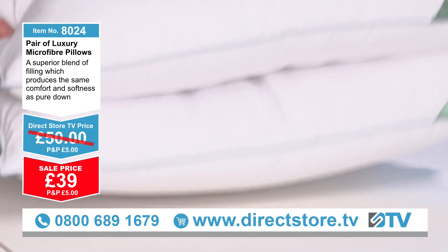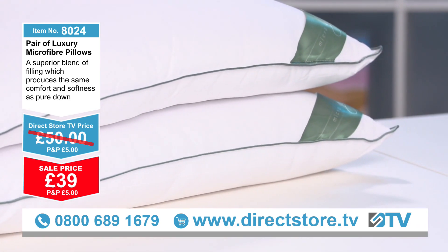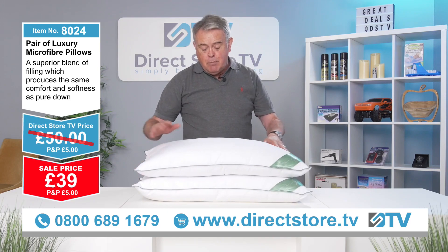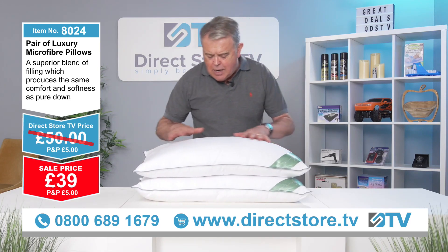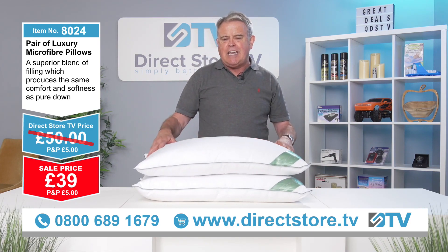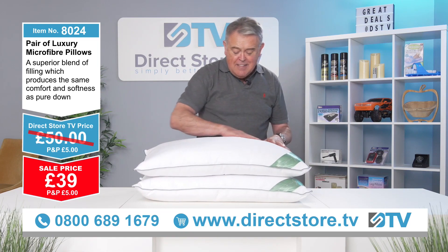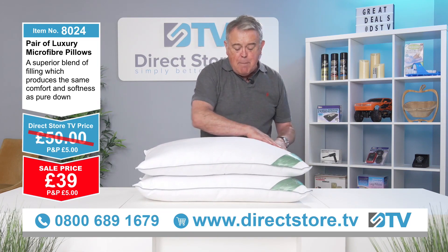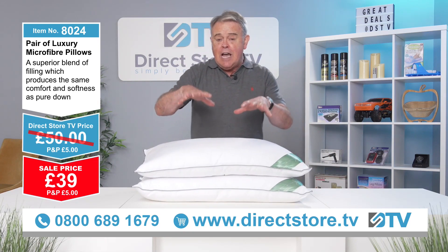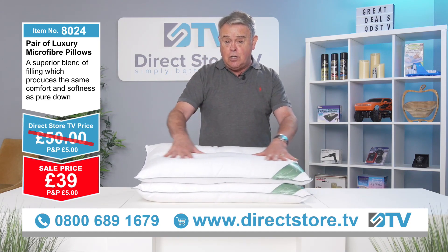Normally you would pay £50 a pair for these — that's our normal price — but we're doing them for £39. Jump on the phone now. If you've got a guest room and the guests sleep on these pillows, they'll love them. And you know what, I feel like I would sleep on these without even putting a pillowcase on — they're just so smooth, just like silk. Microfiber is very, very good — it's a really good material for absorbing heat as well. It cools you down, keeps you nice and cool.